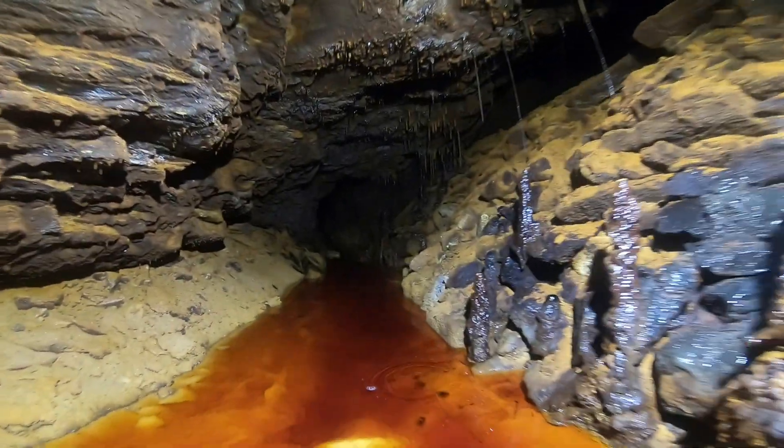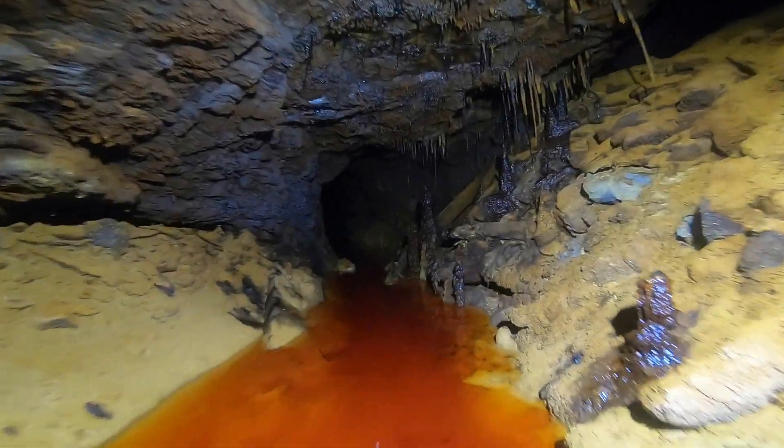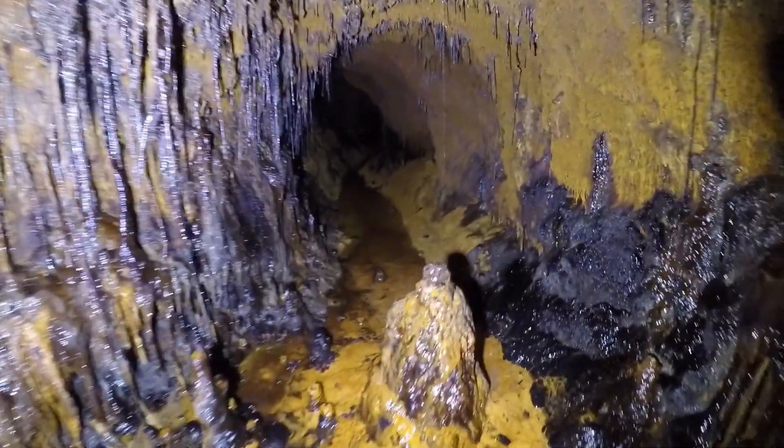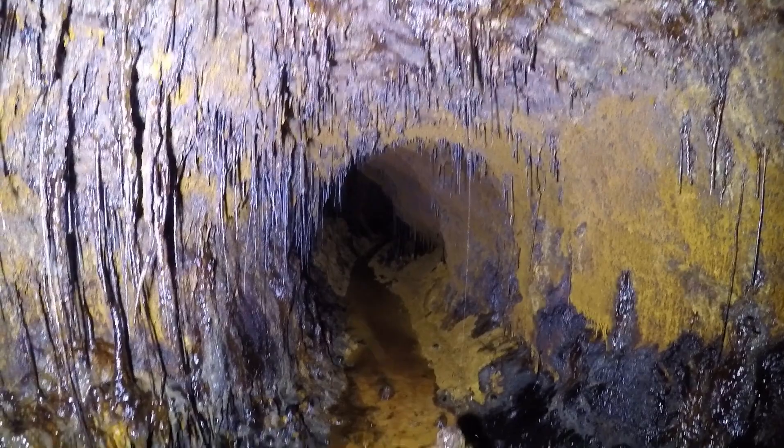We finally reached the wetter, deep attic section of the mine. These tunnels have some great formations caused by the running water percolating down through the rock above, and these areas have largely remained untouched since the mine's closure.